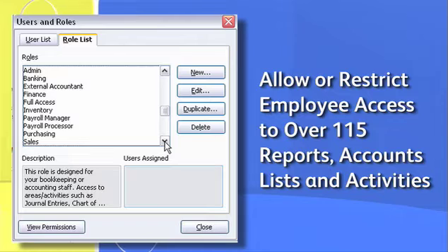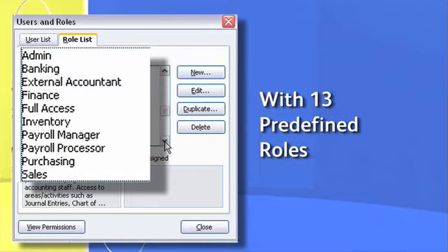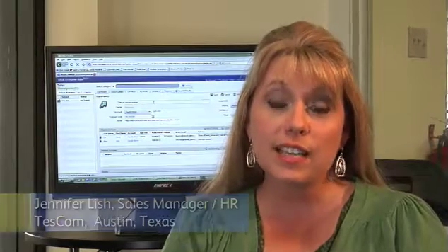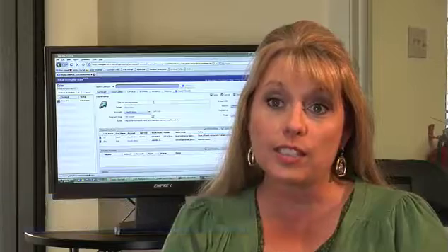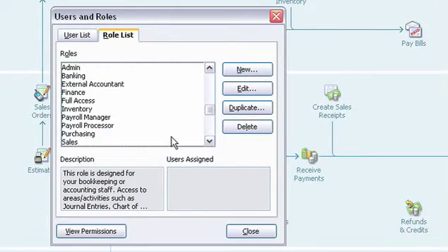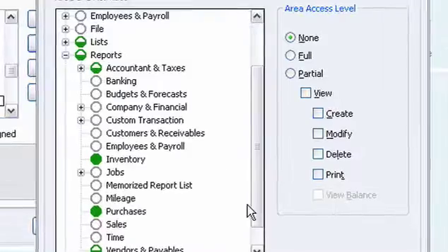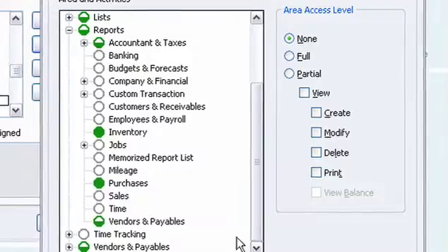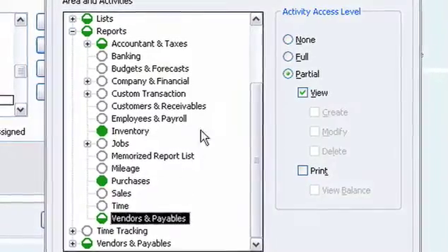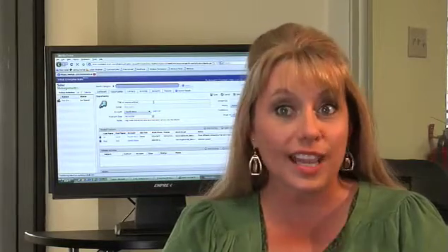You can allow or restrict employee access to over 115 individual reports, bank accounts, lists, and activities with 13 predefined rules. We can customize it to each person that is able to get into QuickBooks. The owner of the company has all access and then everyone else has customized access. You can go in and click even one or two things where they can view reports, but they can't get into the detail of it.